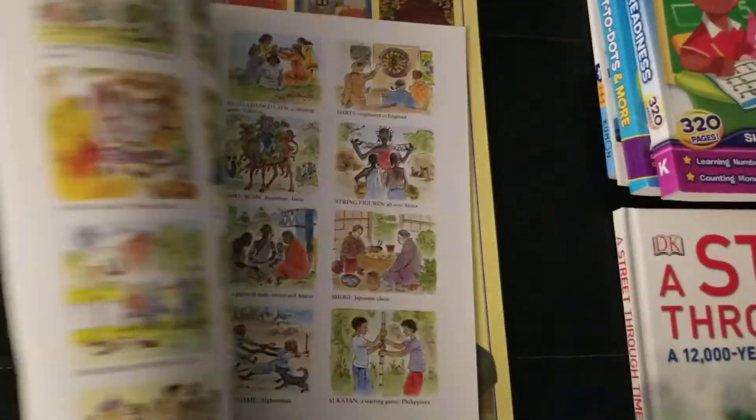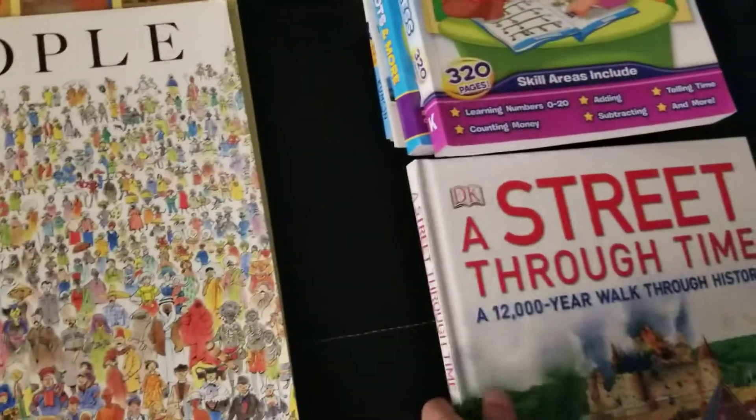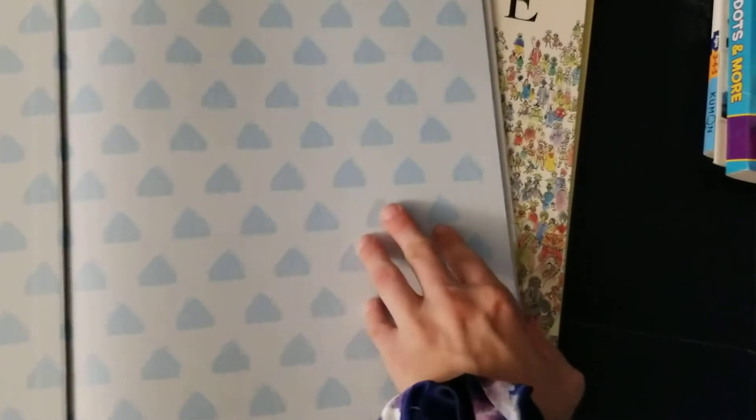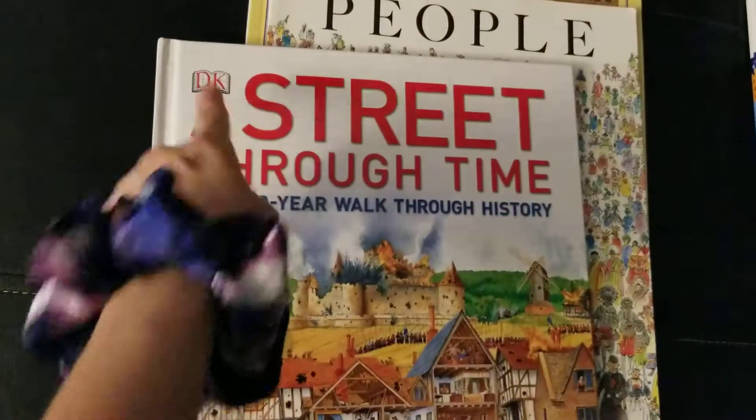People is our geography book right now — pretty cool, and we're almost done with it. Then we'll move on to A Straight Through Time, which is a pretty cool book by DK.